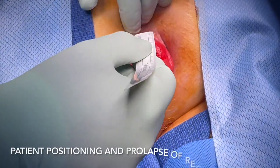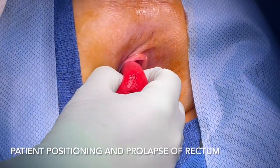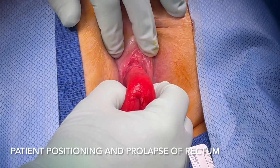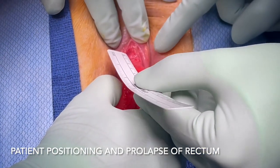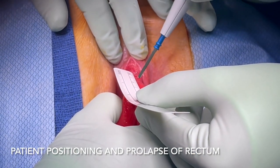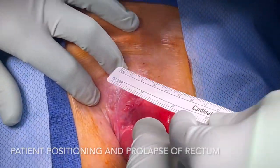The patient is secured to the operating table in the prone jack knife position. The surgical field is prepped in the usual sterile fashion using betadine, similar to that of a hemorrhoidectomy. Gentle traction is applied to the rectum so that it is prolapsed through the anal canal. In this patient, the rectum was already prolapsed at the time of operation.